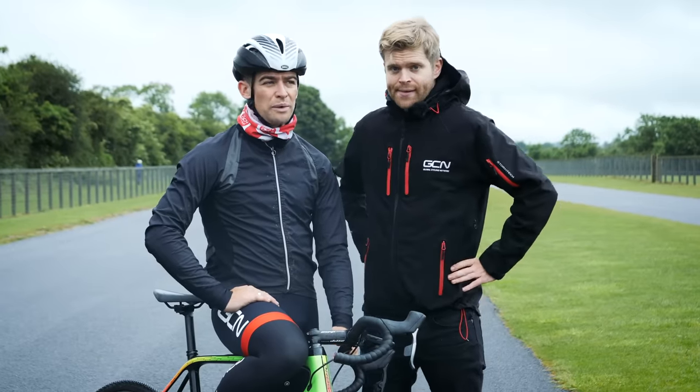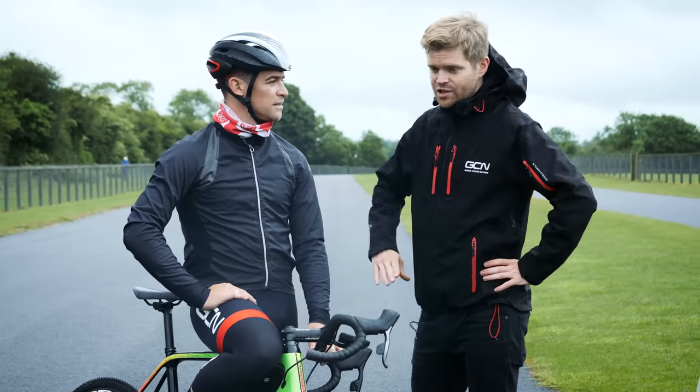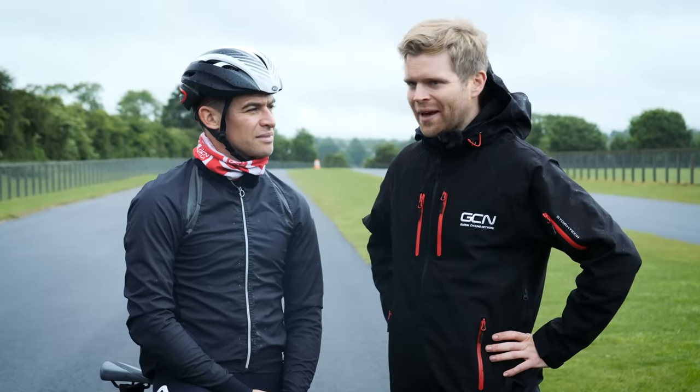Let's do some tests. Why are we out here in the rain? Because this is a controlled environment with consistent smooth tarmac. Don't worry though — first test, back inside.